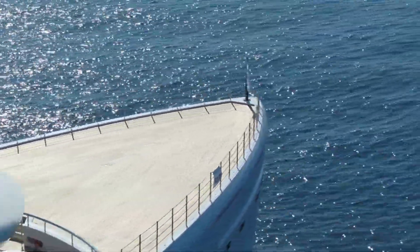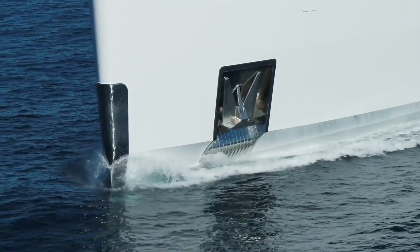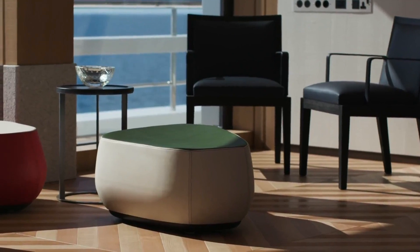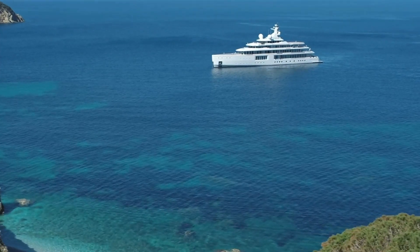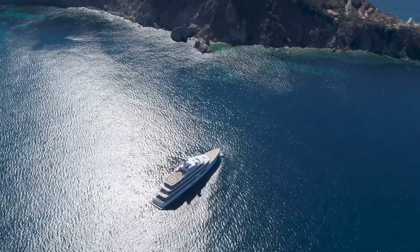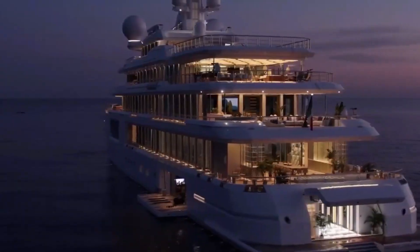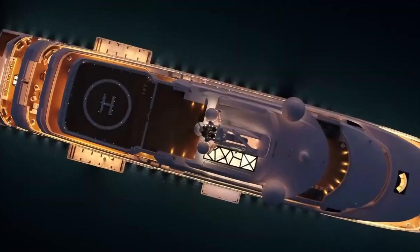The hybrid diesel-electric propulsion system — which includes two 2,200-kilowatt electric azipods, six 1,000-kilowatt diesel generators, and a 3-megawatt battery bank — is the jewel in her crown. She has one of the most sophisticated propulsion systems of any boat on the water today. The system has a top speed of 16 knots and a range of more than 8,000 nautical miles at a comfortable 10-knot cruising speed, allowing for zero-emission sailing and access to protected marine parks. All onboard systems were created to increase self-sufficiency while reducing environmental impact.